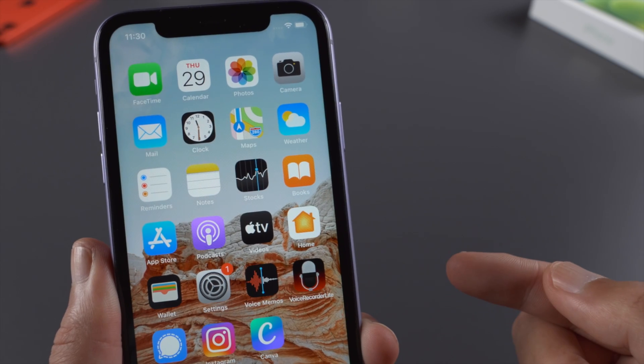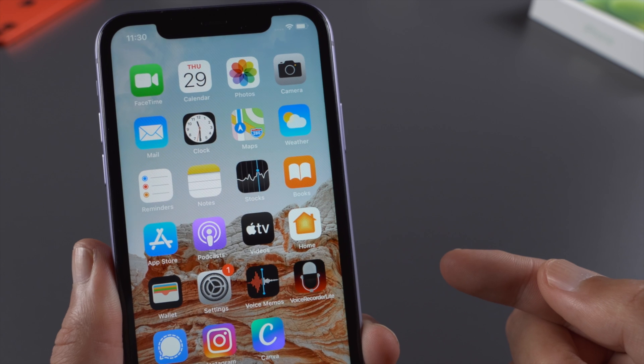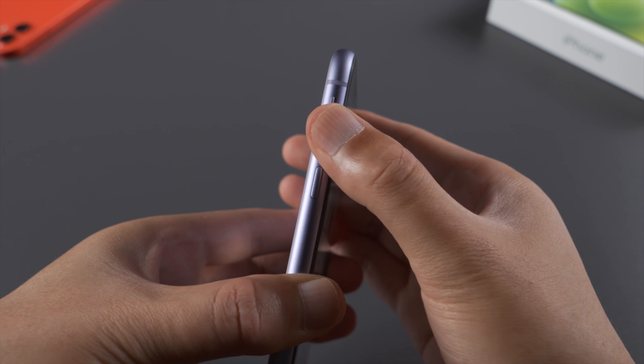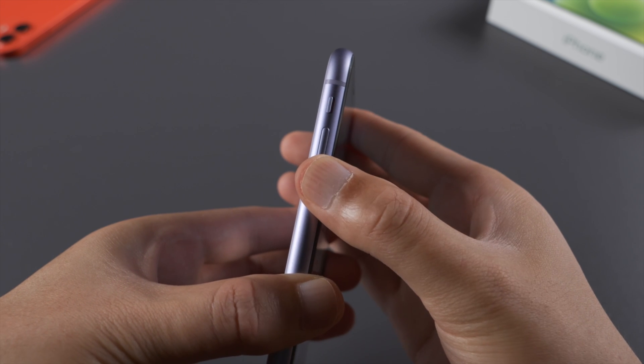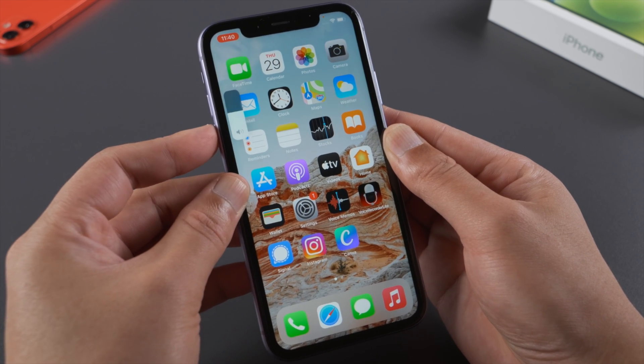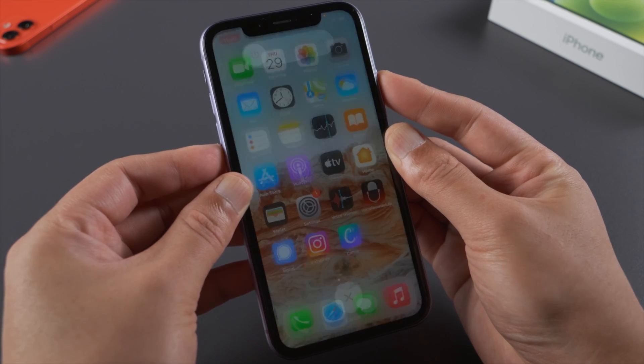If the orange dot won't go away even when you are not using the microphone, or you are worried about being hacked, try a force restart. For iPhone X or later, press and quickly release the volume up, then press and quickly release the volume down, then press and hold the side button and release it when the Apple logo appears.